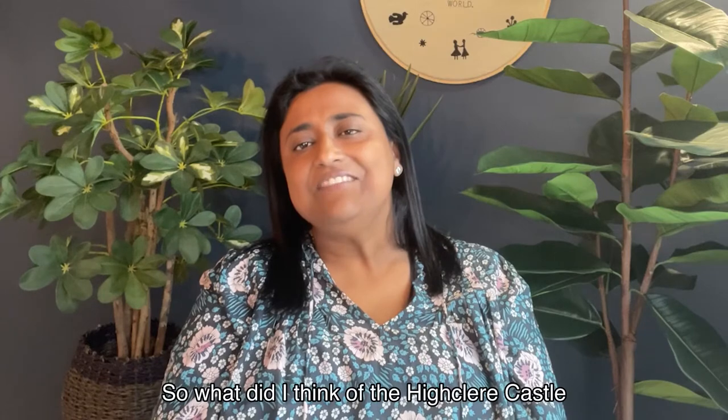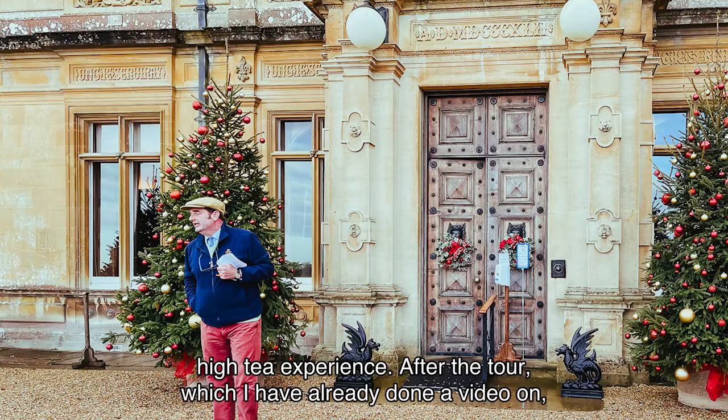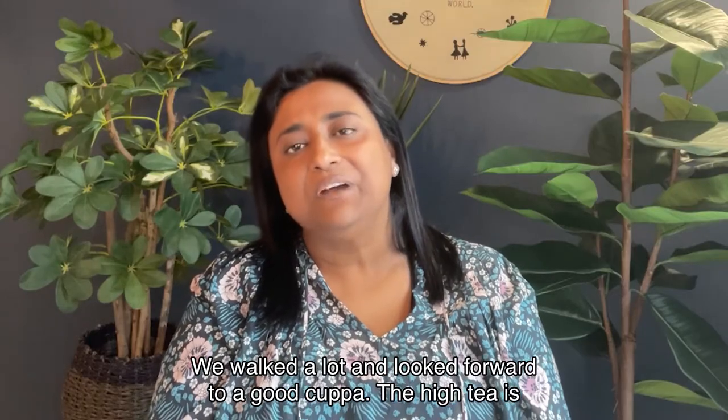So what did I think of the Highclere Castle high tea experience? After the tour, which I have already done a video on, we went on to the high tea. We walked a lot and looked forward to a good cuppa.